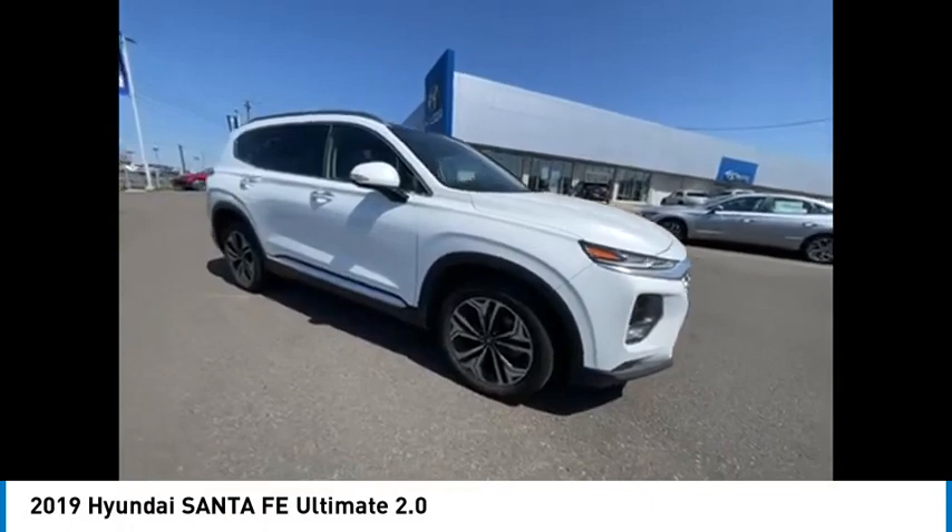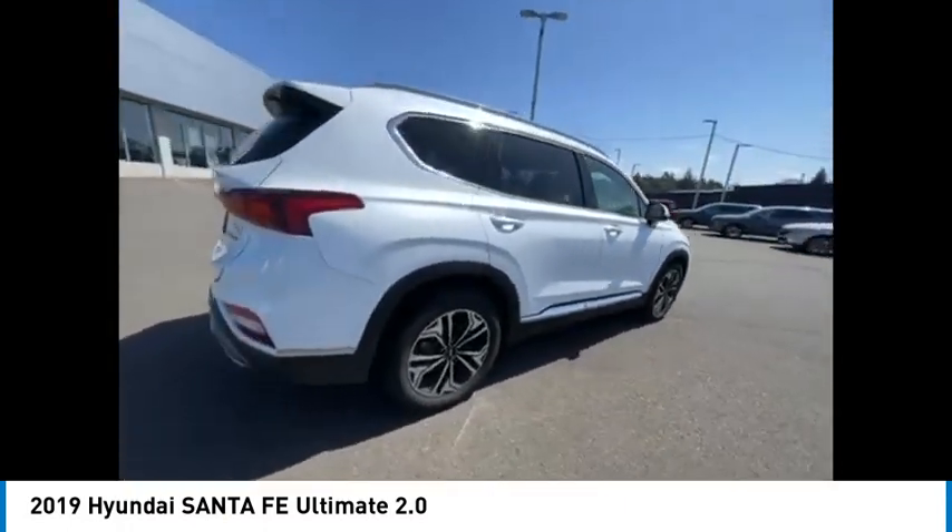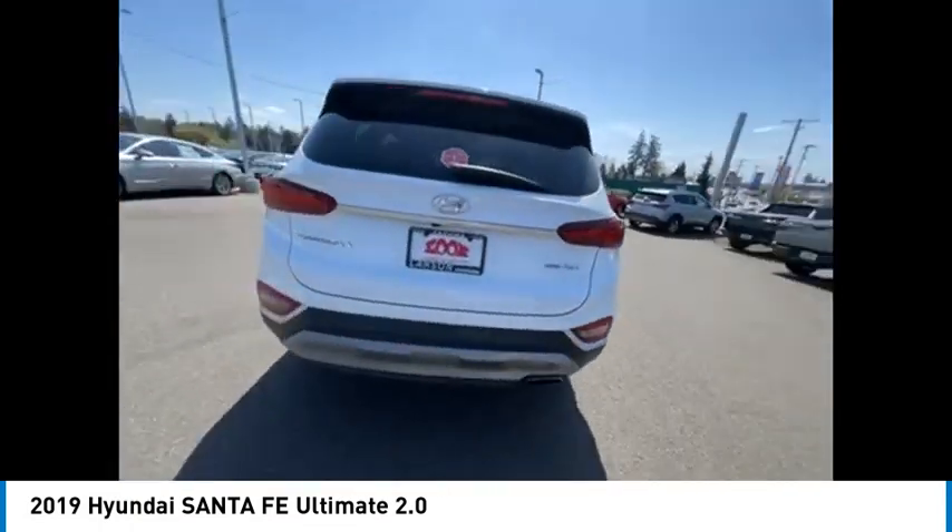Make a great choice today with the 2019 Santa Fe. Style. Quality. Performance. Value. Need we say more?